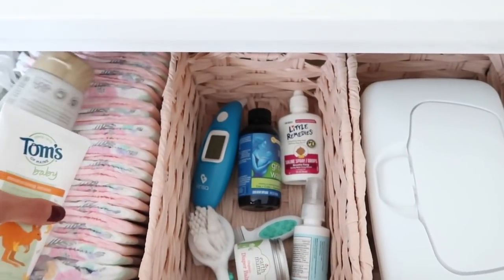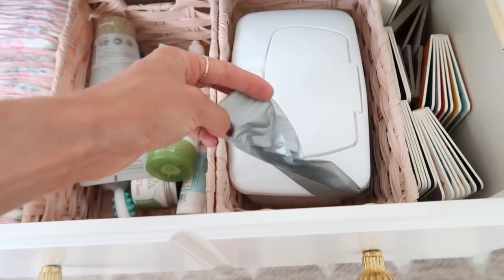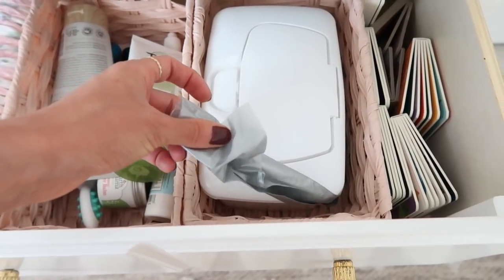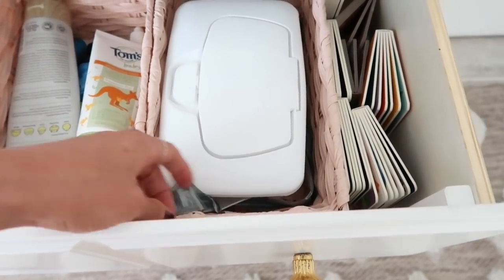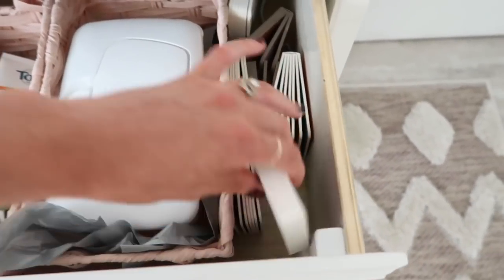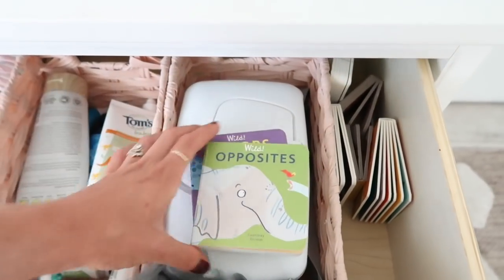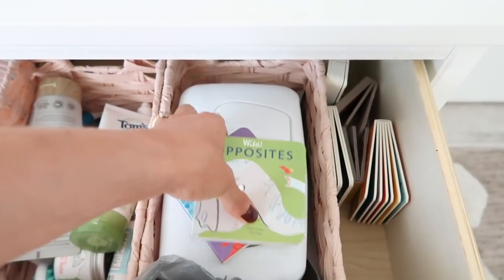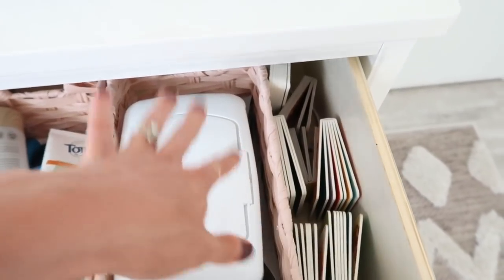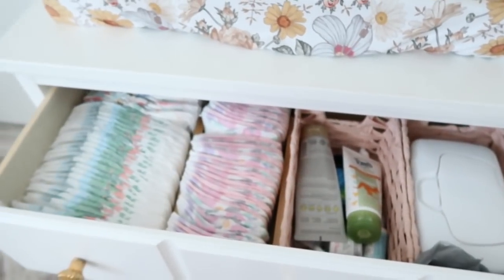We also have a little hairbrush, a thermometer, and the necessities. Over here we have wipes, and I also have these doggy poop bags that I order from Amazon in bulk — we just use them for really stinky diapers, so you can just pull them out. Over here we have some small books. Knox is not the easiest to change right now, so giving him one of these books or letting him pick one out really makes the changing process a lot easier.